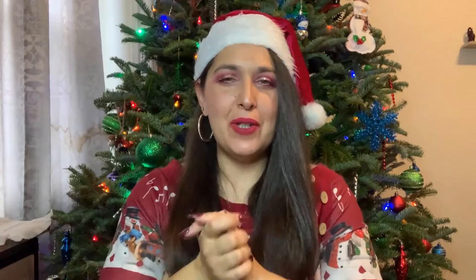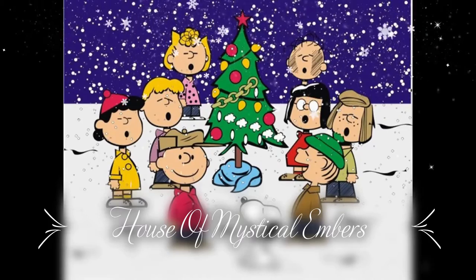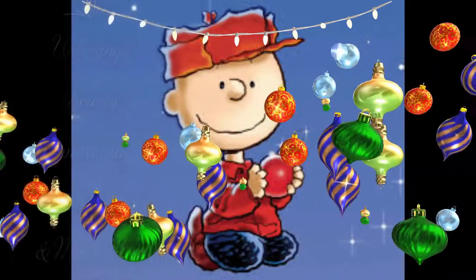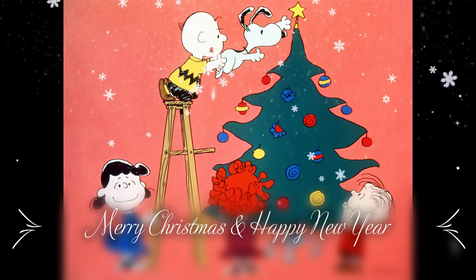Hi guys! Merry Christmas and Happy New Year to all. Welcome back to my house of mystical embers. For today's video we are going to be doing my Boxy Luxe unboxing for the month of December. If you would like to see what I received in my box, please stay tuned. Hello to all of my beautiful homies out there and welcome back to my channel.